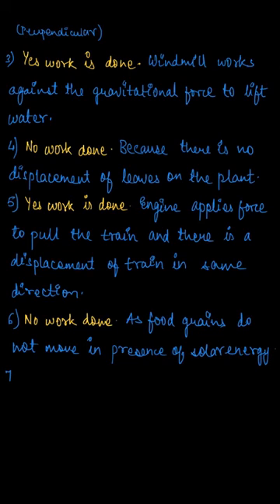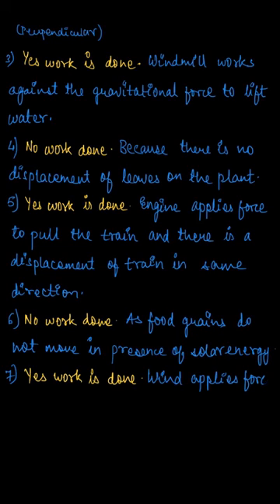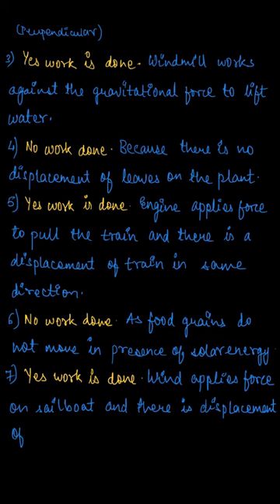The next question is: a sailboat is moving due to wind energy. In this case, work is done because the wind applies force on the sailboat, and because of this applied force there is displacement of the boat in the direction in which the wind is applying the force. So yes, work is done in this case.